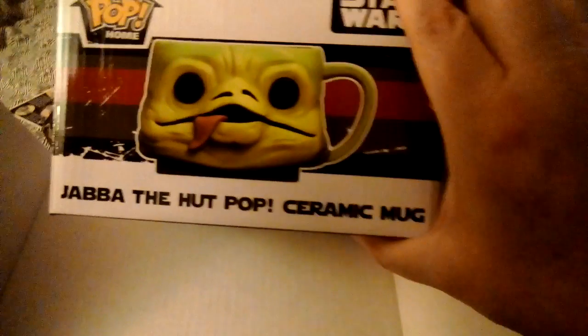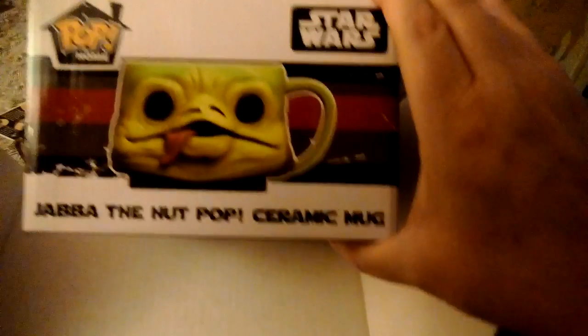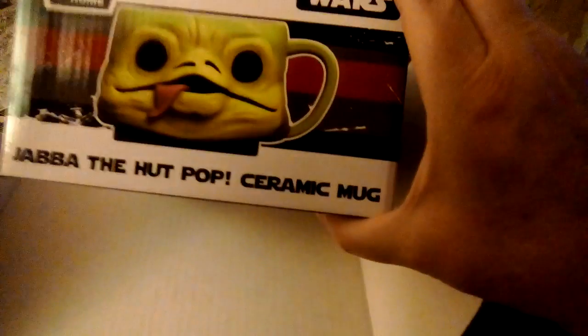Okay, we're going to open it up. I'm not going to look inside, I'm going to reach in. That tells you what's in it. What we got — Jabba the Hutt Pop Ceramic Mug. Look at this freaking beautiful mug. Thank you, Collector Corps, for this freaking beautiful looking mug. I will definitely use this.